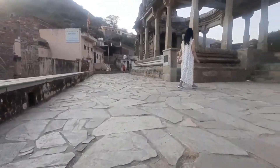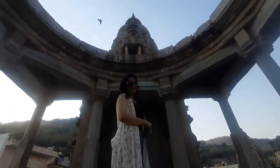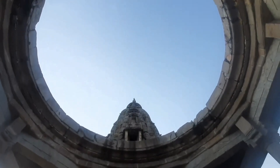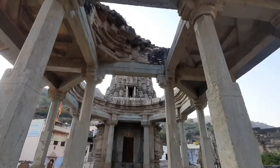Chalo, ab main aapko leke chalti hoon Bihari Ji ke mandir mein. Is mandir ko 17th century mein banaya gaya during the reign of Raja Jai Singh the First. Kaha jata hai ki Bihari Ji Raja Jai Singh ki entertainment ke liye kawitayin likha karte the. Is aur aise videos ke links aapko description mein mil jayenge.